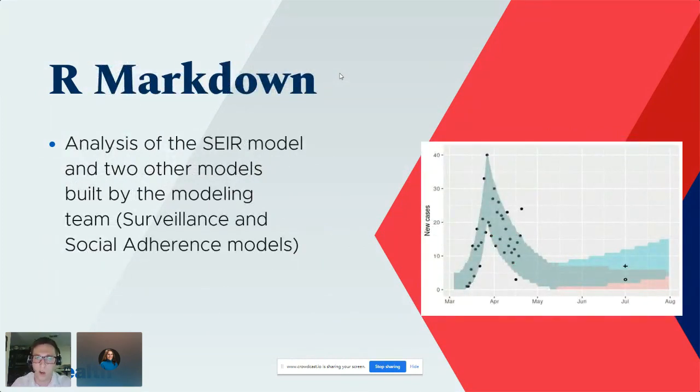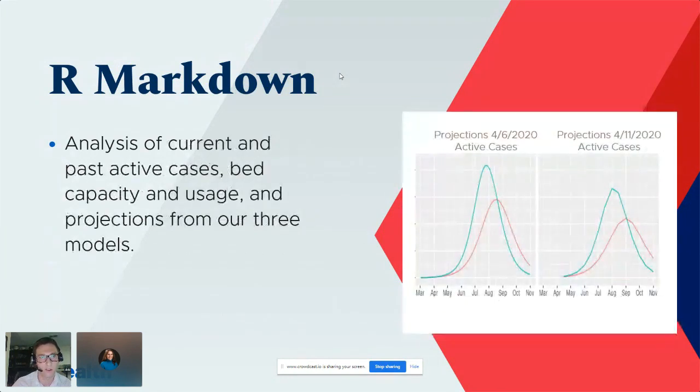We also leveraged R Markdown quite a bit. We were trying to be very effective and efficient with both the modeling and analytics, and R Markdown was really great for exporting outputs as HTML that we could get to any person — either emailed directly or as a quick look at something. We also did a lot of analysis of current and past active cases.